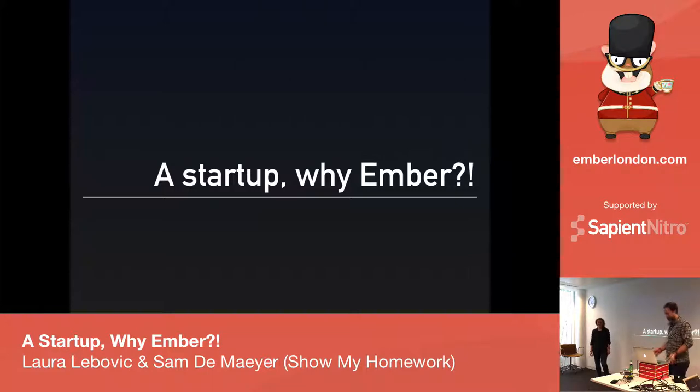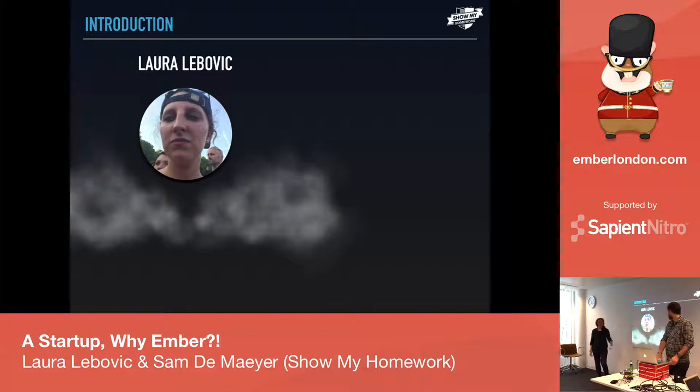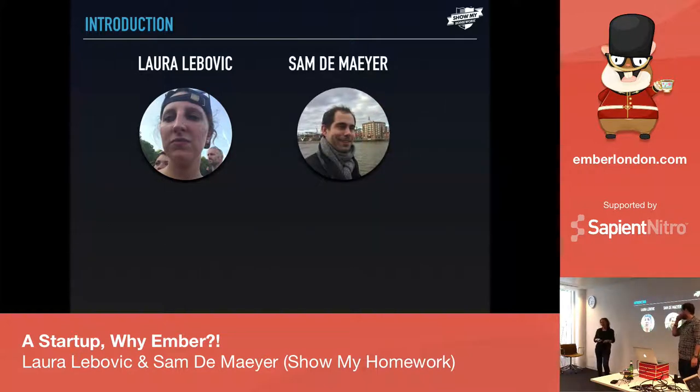So this is me, I'm Laura, I'm French, so pardon my English — it's my first talk in English. I joined the company last October. I've been at ShowMyHomework for almost six months, and basically when I joined the company I didn't know anything about Ember. I was kind of a senior developer in France, a full stack Ruby on Rails developer. When I came to London it was a whole new world — you can have two stacks, just in Ruby: Ember and Ruby.